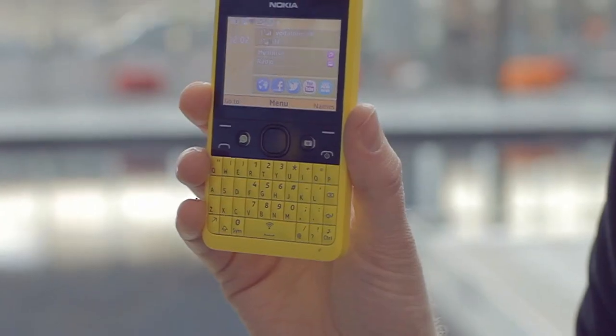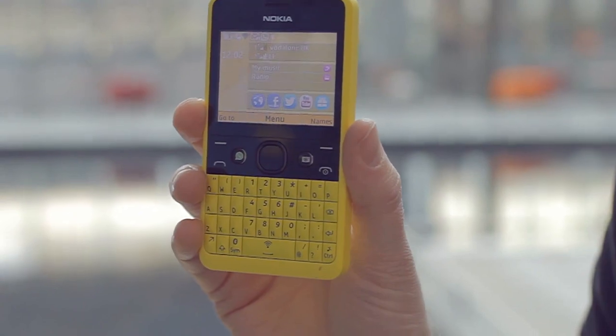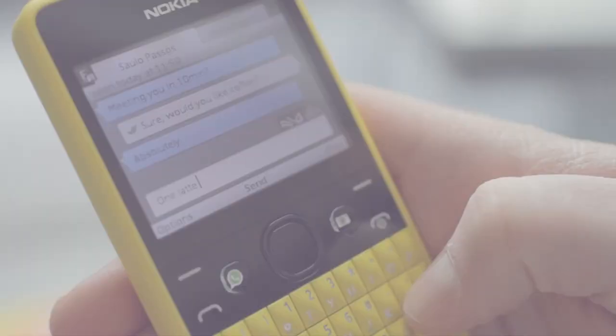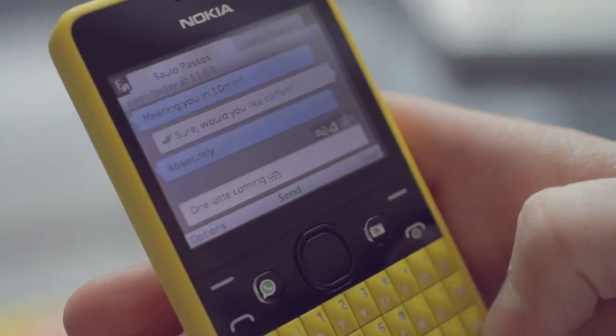Today I'm really excited to introduce the Nokia Asha 210, which is the first product to feature a dedicated WhatsApp key right here on the front of the device. That gives consumers really fast, really easy, direct access to their WhatsApp — a hugely popular instant messaging application that processes nearly 20 billion, actually just over 20 billion, messages every single day.